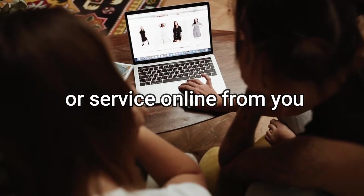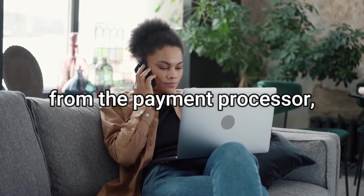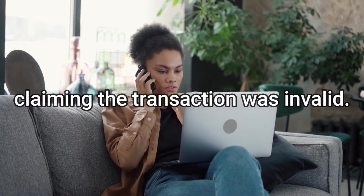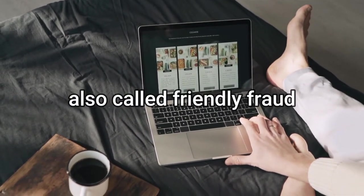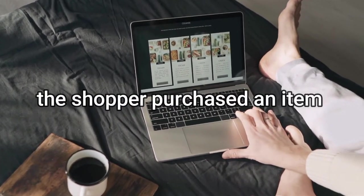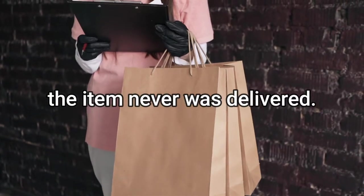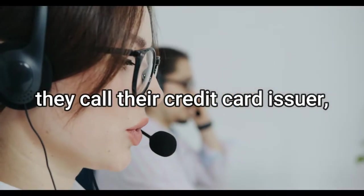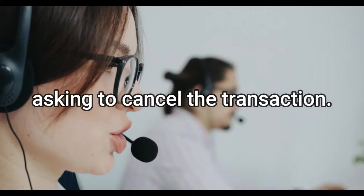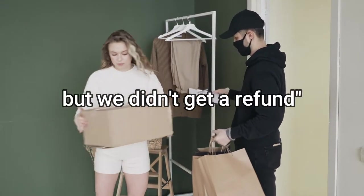Number two: chargeback fraud. This is when someone purchases an item or service online and then requests a chargeback from the payment processor, claiming the transaction wasn't valid. Also called friendly fraud, the shopper purchases an item from your online shop and argues the item was never delivered. Instead of calling you the merchant, they call their credit card issuer asking to cancel the transaction.